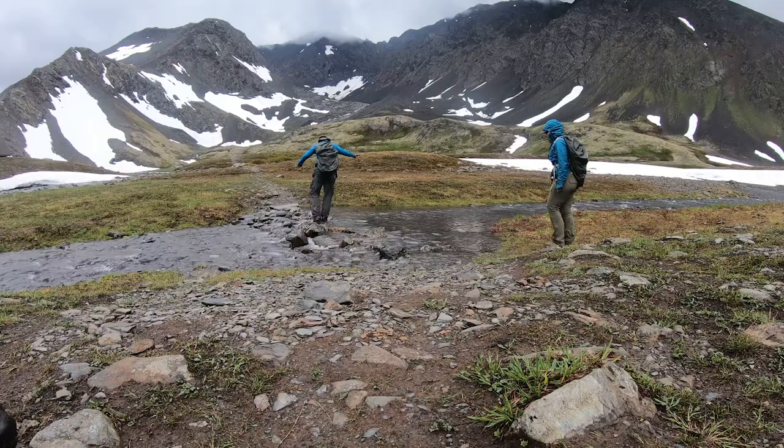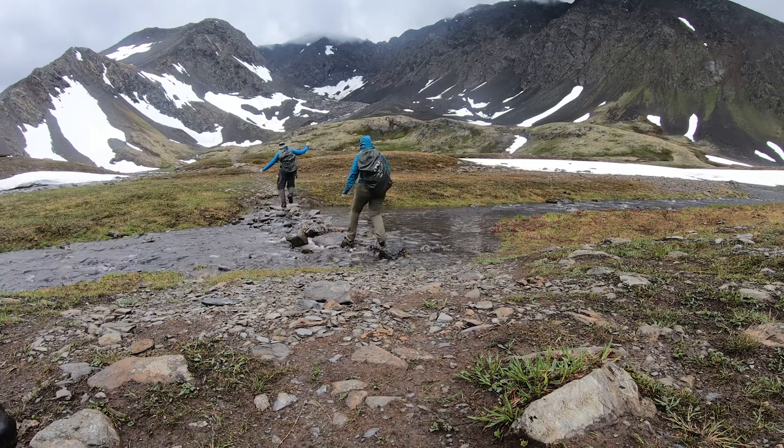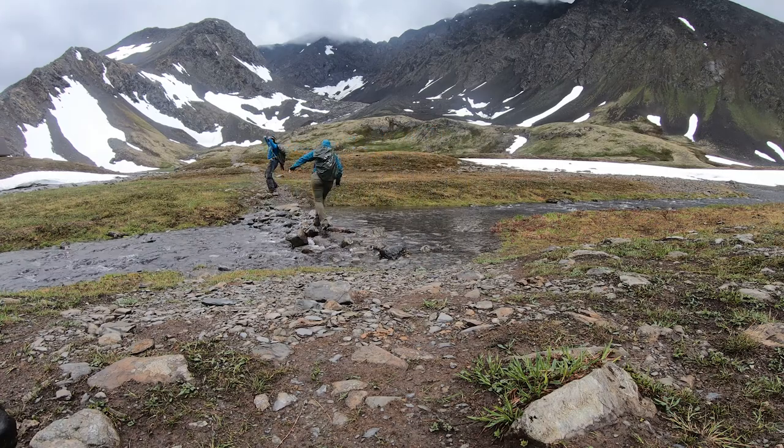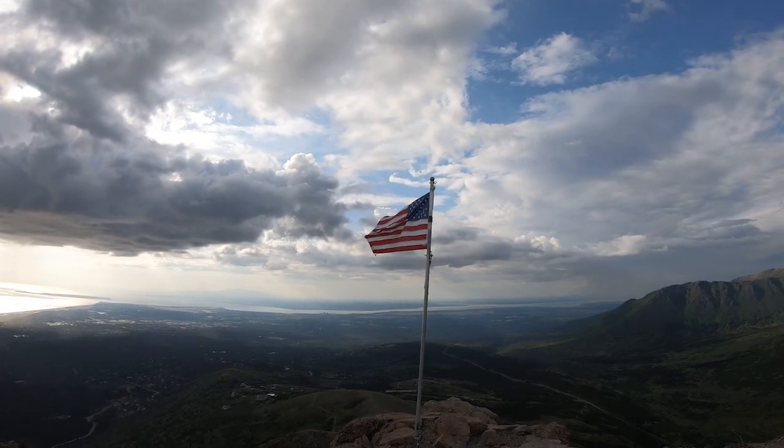Obviously my packing list varies from one hike to the other depending on how long or strenuous the hike is, but for a typical short mountain hike like this one on the Flat Top Mountain Trail, here is what I packed.